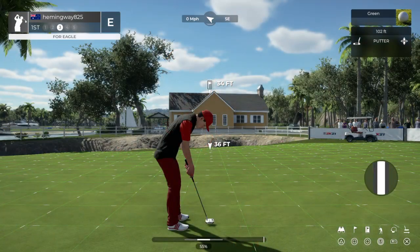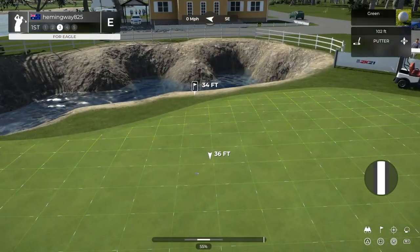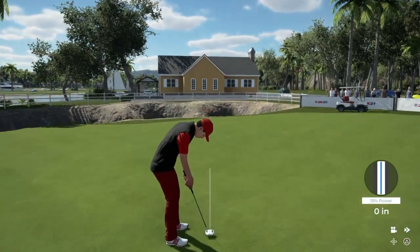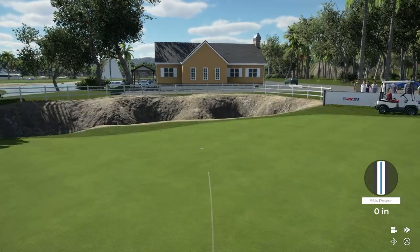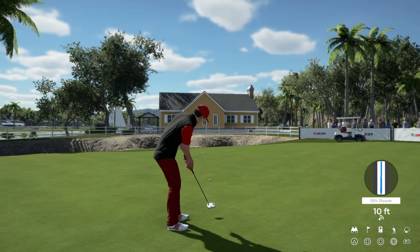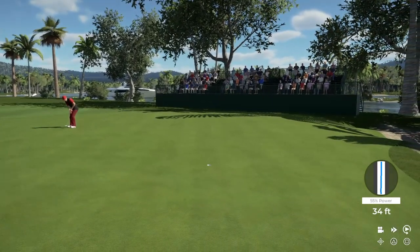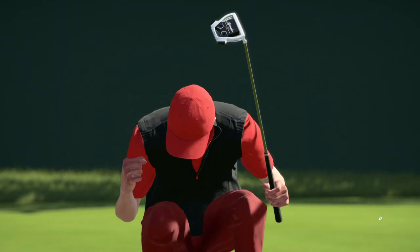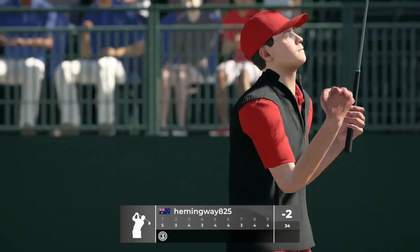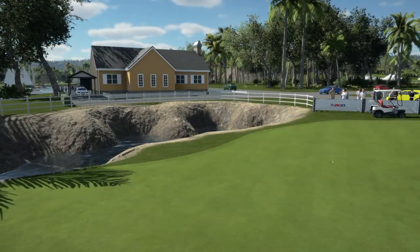And this one is from way, way out. Looking very nice, and that one drops from way out — we're like in the burbs for that one. Let's fire up a replay on that one.